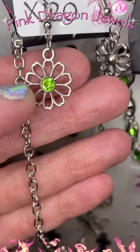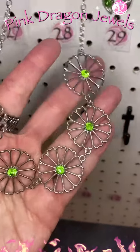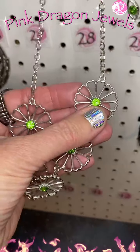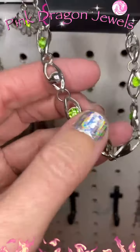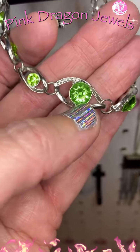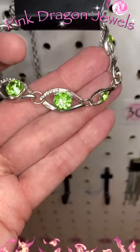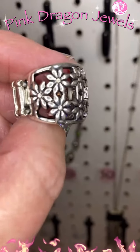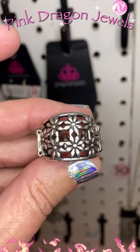Our last set of the day — number twenty-eight is a flower earring with a light green rhinestone in the center, and the necklace has those same flowers with gorgeous bright light green rhinestones, very spring-like. Number twenty-nine has those same green rhinestones with a few white rhinestones on a bracelet with a clasp and extender. Number thirty is a beautiful silver daisy ring to bring some of that floral design onto your finger without overwhelming with green.